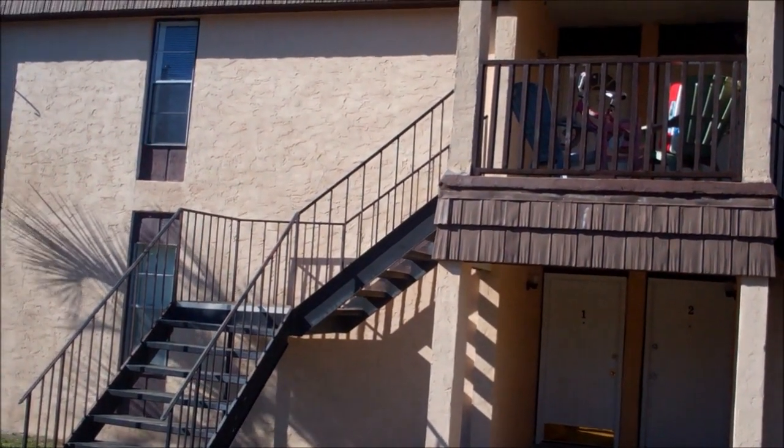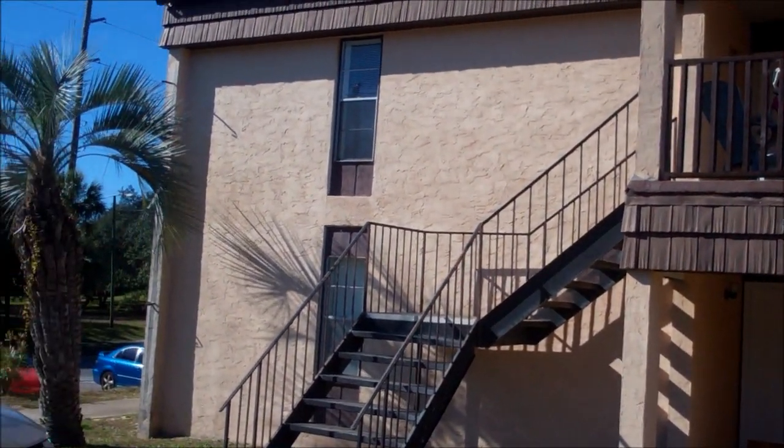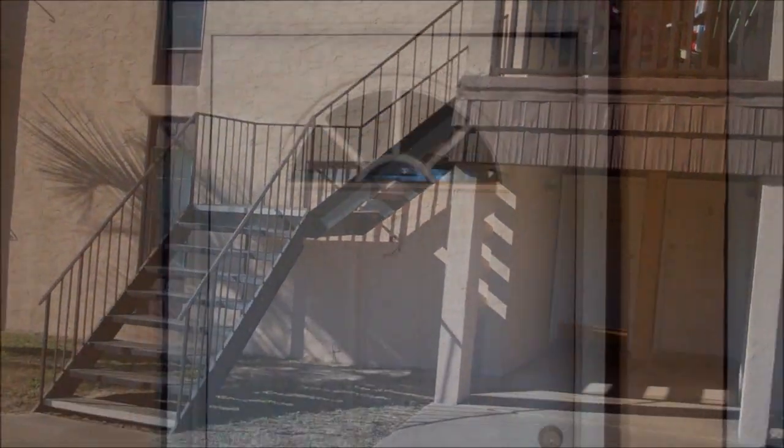Carpet throughout. There's also a back balcony as well. So let's go upstairs and take a look. This is 407, unit number five of the Marshall Court. Let's take a look inside.